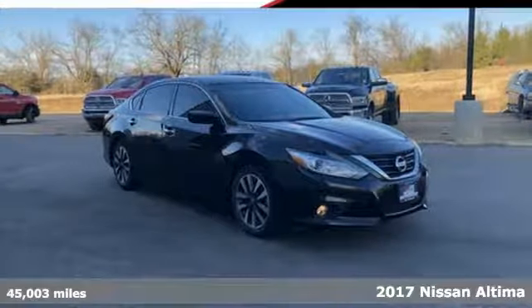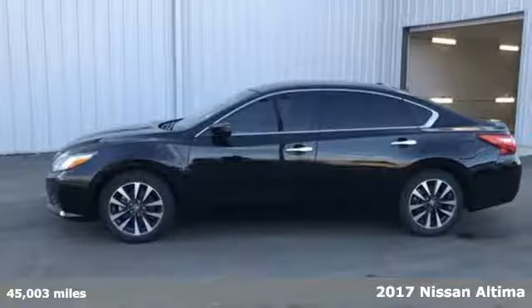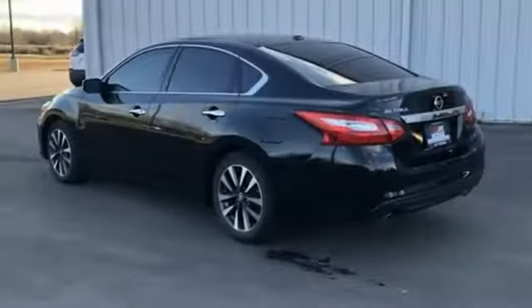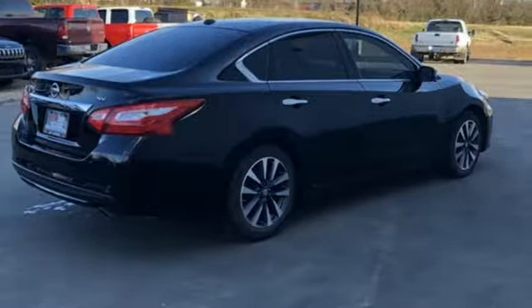It's a 2017 Nissan Altima. This sedan comes equipped with a suite of standard safety, driving, and convenience features aimed to inspire certainty behind the wheel. It comes with all the amenities you need: streaming audio, wireless phone connectivity, dual zone climate control, and tire fill assistant.